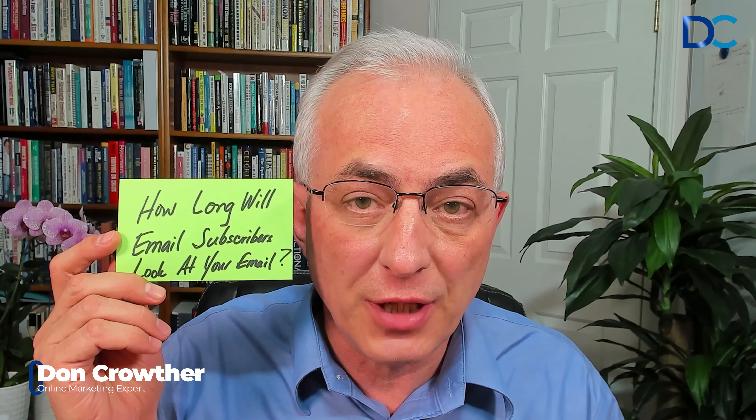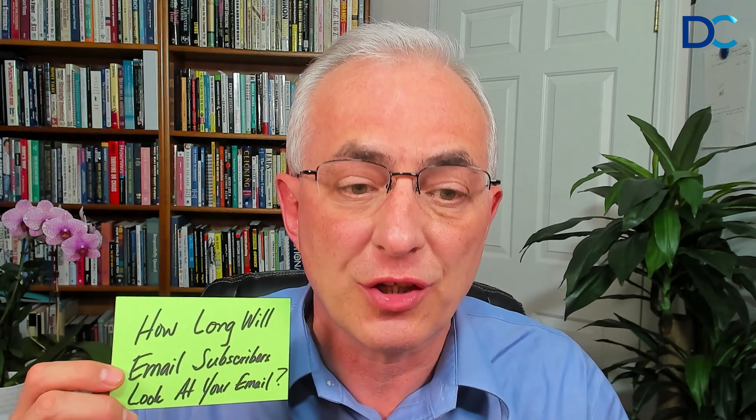Here's an important fact with some key information for us, which is how long will email subscribers look at your email? This isn't talking about junk emails. This is people who have actually subscribed to receive emails from you. How long will they spend looking at each individual email? This is really important because it tells us how we should structure our emails.